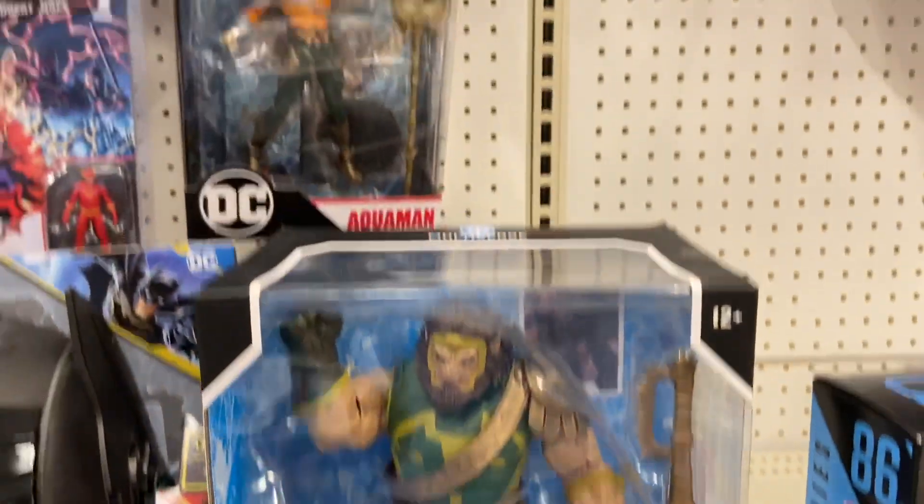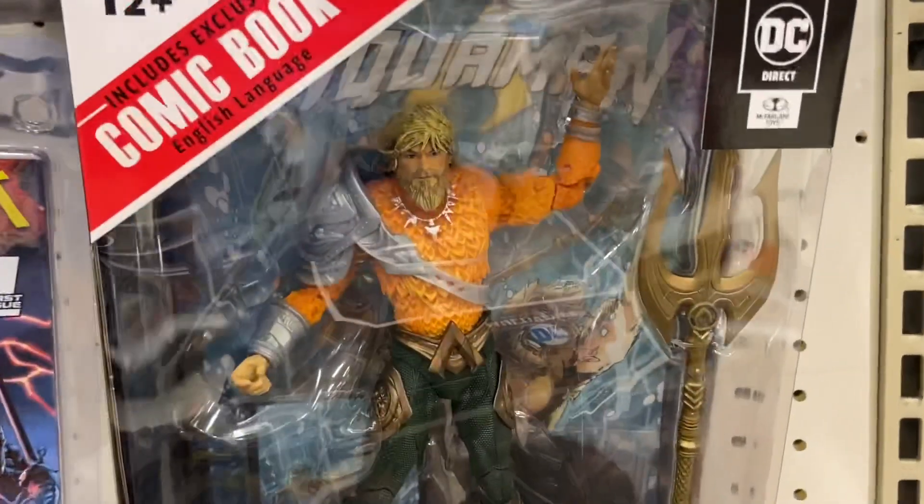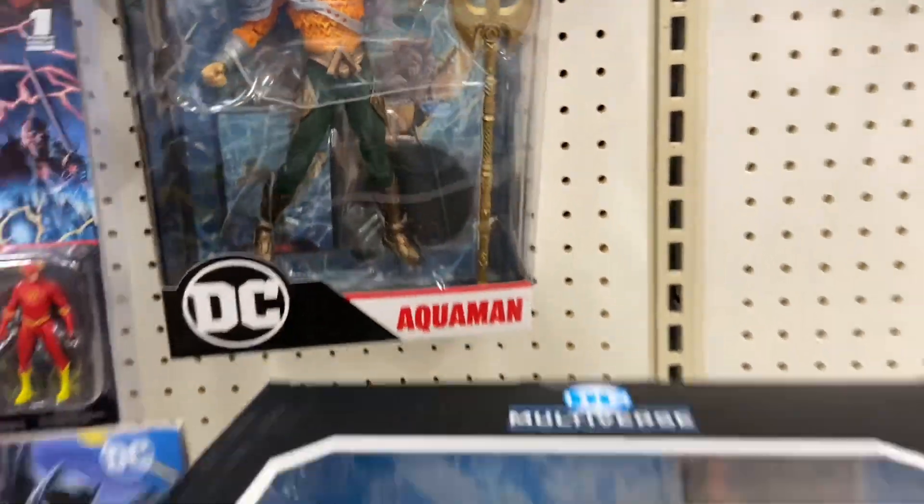More McFarlane there. I know that one came out a few months ago but they had actually one there. I didn't realize how big it was. There's Aquaman — I'm not crazy about this one, but I know some people picked it up.